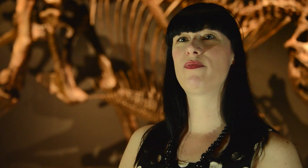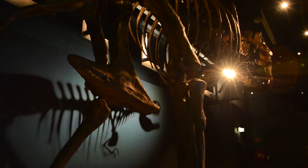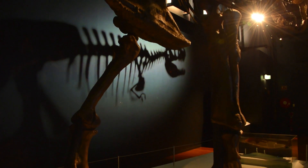I'm Bliss Jensen, Exhibition Project Coordinator here at the Australian Museum, and here we are in Tyrannosaurs. Tyrannosaurs is an exhibition about a hundred million years of terror, a hundred million years of tyrannosaur evolution.